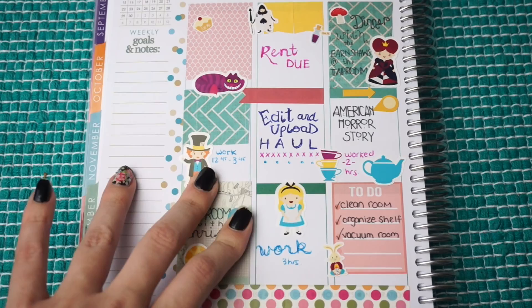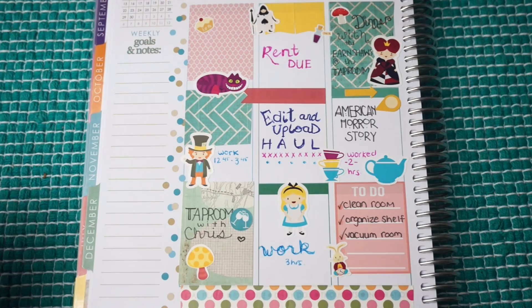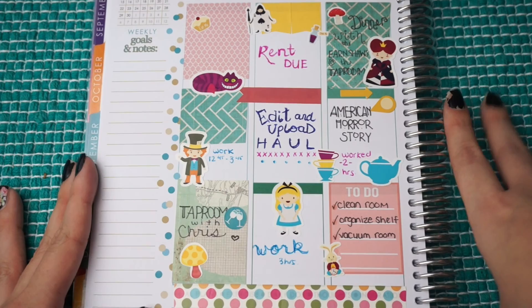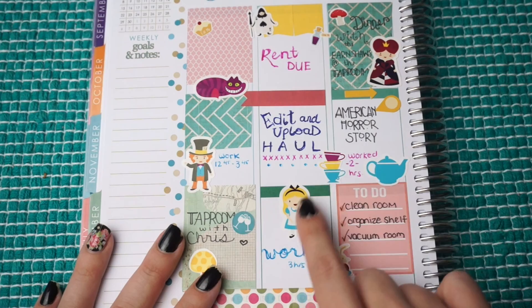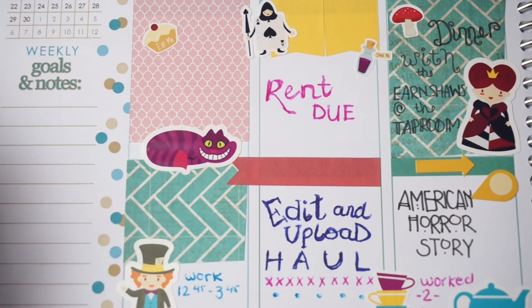The next spread was November 30th through December 2nd, and I chose an Alice in Wonderland theme because Alice in Wonderland is turning 150 years old this year — and it's my favorite Disney movie. I believe July was the actual month celebrating the 150th anniversary. The whole spread is themed around these Alice in Wonderland stickers, which are from Mare Bear Crafts. This full box is also from Mare Bear Crafts — I believe from her June sampler set. I've kind of hoarded these stickers and intended to use them during the summer but never got around to it.